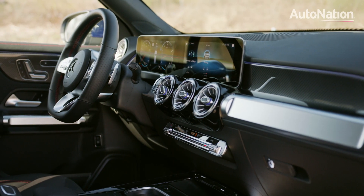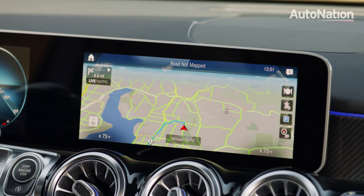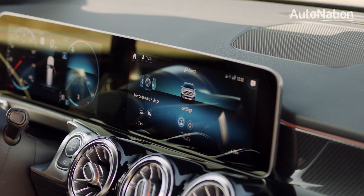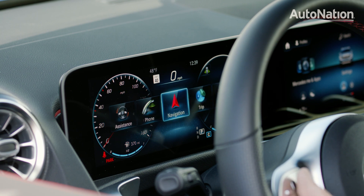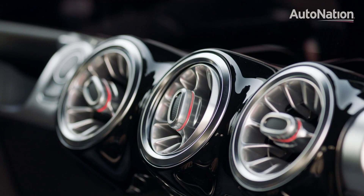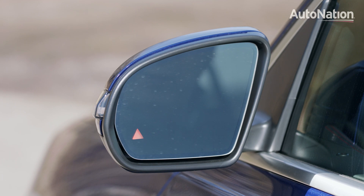Thanks to the premium package, our test car was loaded with dual widescreen displays — one replaced the gauge cluster, the other for navigation, entertainment, and car settings. Both are integrated to look like a single ultra-wide display, and this is one of the best designs currently on the market. It is gorgeous; both displays are sharp and colorful with lots of available configuration options. The central display also allows you to customize other aspects of the GLB 250 with the optional color lighting kit, vehicle setup, and advanced safety configurations.